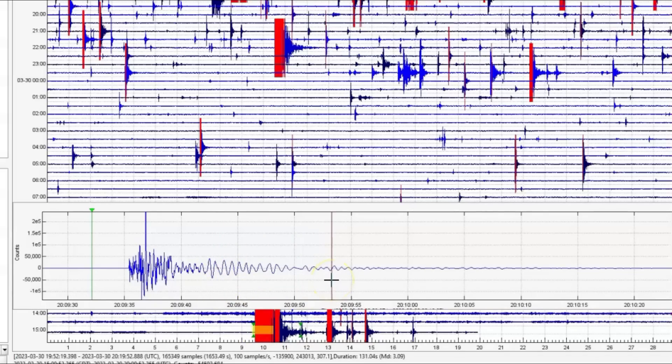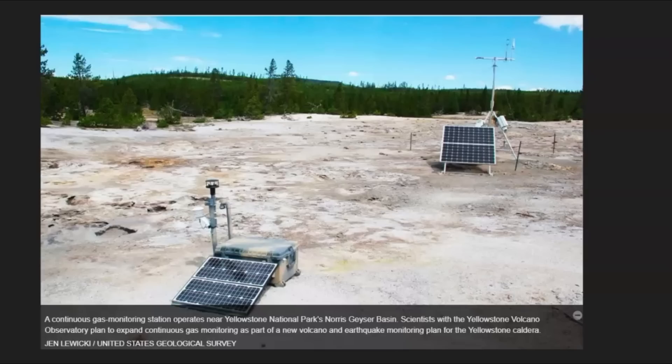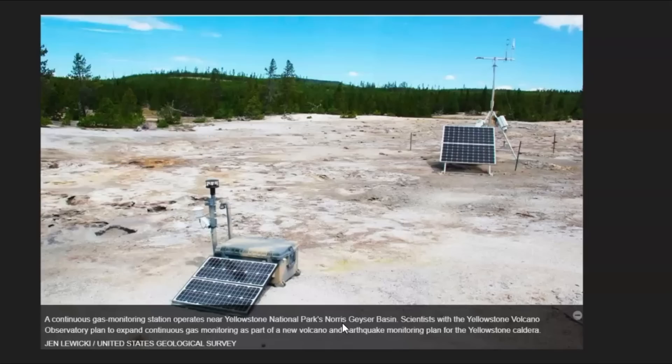I really wish they would give the public access to the gas readings. They have one monitor that I know for sure is taking continuous gas readings. I found an image that says a continuous gas monitoring station operates near Yellowstone National Park at the Norris Geyser Basin. Scientists with the Yellowstone Volcano Observatory plan to expand continuous gas monitoring as part of a new volcano and earthquake monitoring plan for the Yellowstone caldera.